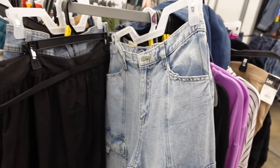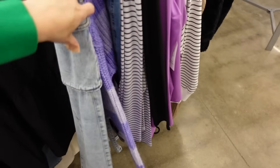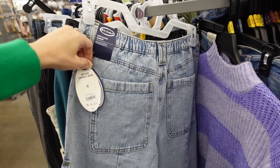Low-rise cargos from Scoop also work on a rectangle body type — low rise, flap pockets through the leg, seam detailing, pockets on the back, sits low on the waist, relaxed fit — $28.